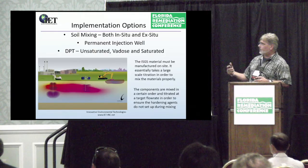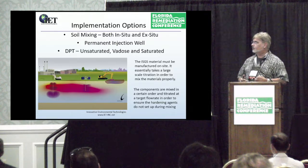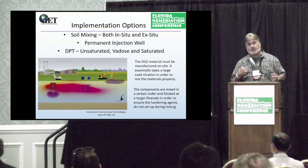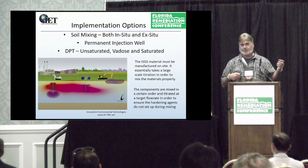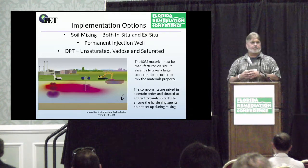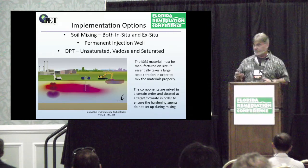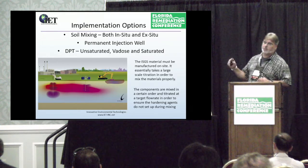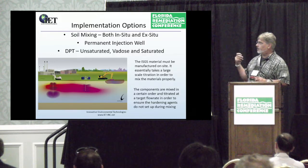You have a couple of options. We just talked about soil mixing. You can do permanent injection wells or you can do direct push injections. This technology will work on all types of those applications. You have to be a little careful with soil mixing because once you form those crystals, if you disturb them with mixing, they're not going to reform — it went from permanganate to manganese dioxide forming the pseudo-birnessite, and if you start stirring it all around, those crystals are not going to reform. Certainly with permanent injection wells, with some considerations of how you construct them, and direct push — both unsaturated and saturated.